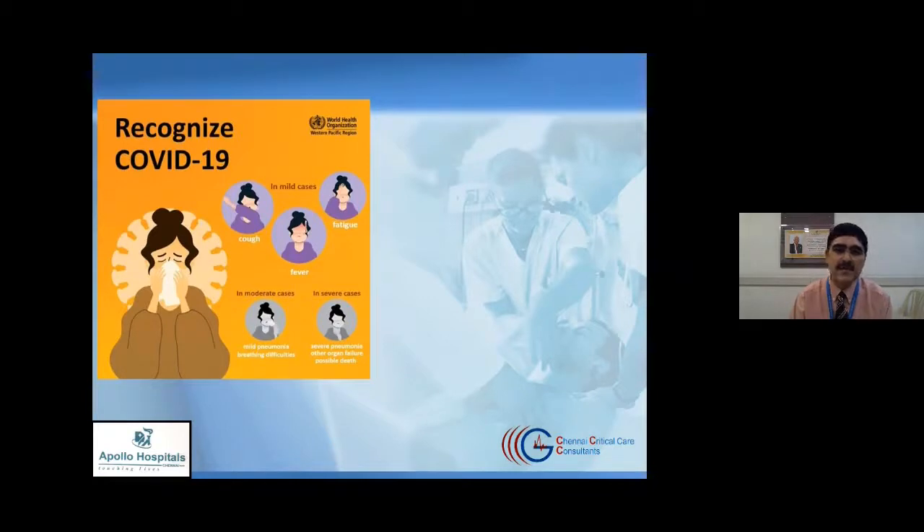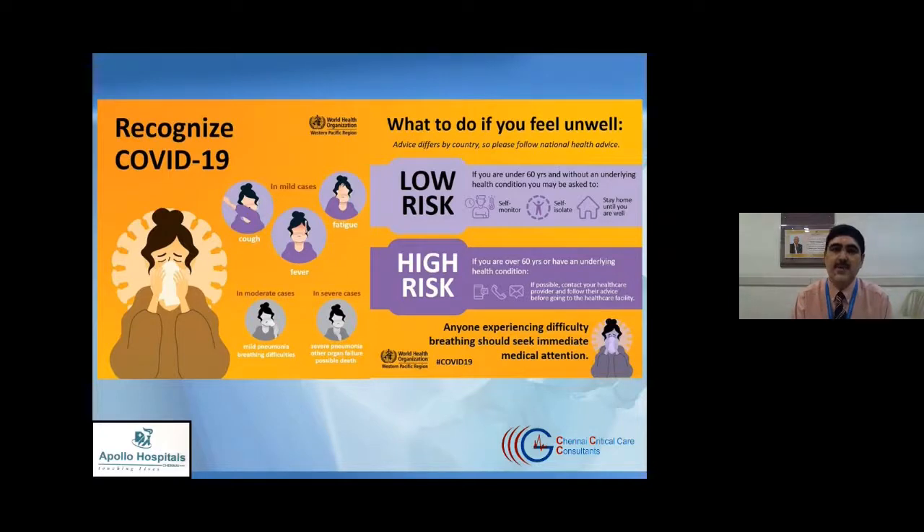First of all, how do we recognize COVID-19? The common symptoms that people present with are cough and sore throat, fever, and a feeling of generalized body ache and fatigue. Those who have mild symptoms only experience these. Those with moderate and severe symptoms are likely to have breathlessness — a sense of breathlessness when moving, walking, or even at rest — which are the most common worrying symptoms in moderate or severe COVID-19 infection.